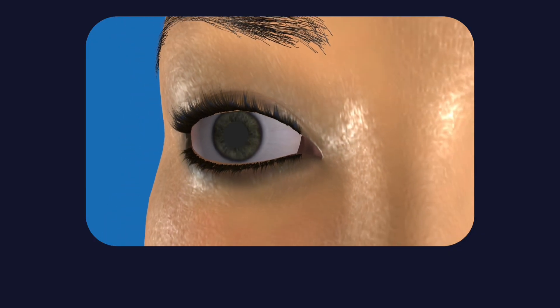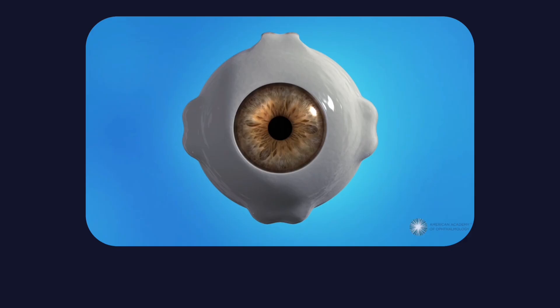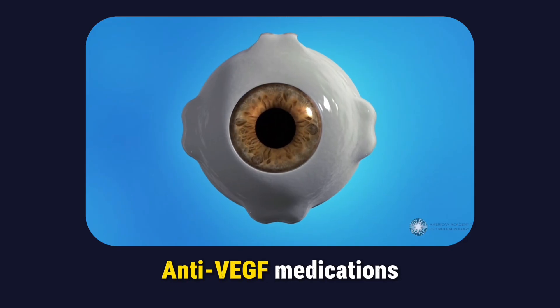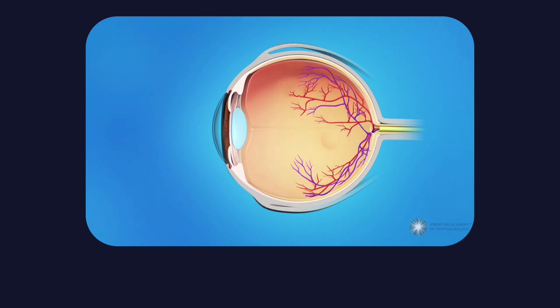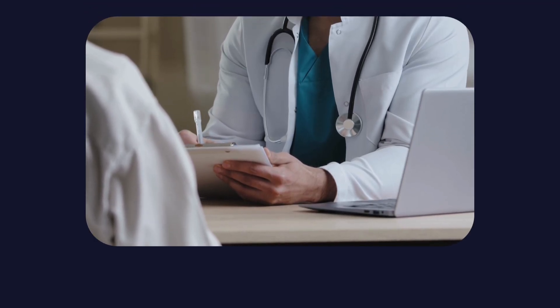Because when diabetic eye disease advances, treatment shifts from prevention to damage control. Current standard therapies rely heavily on anti-VEGF medications delivered through intravitreal injections directly into the eye. These treatments work by suppressing excessive angiogenesis and vascular leakage. They are effective, but they require repeated treatments and frequent medical visits to maintain results.